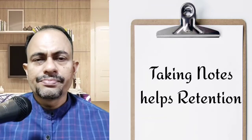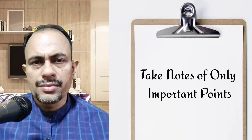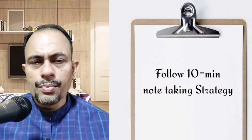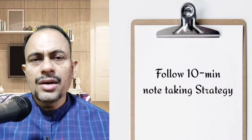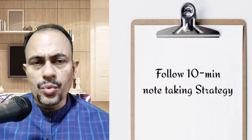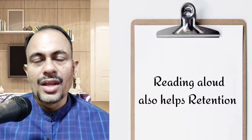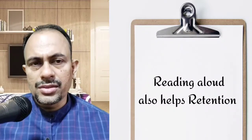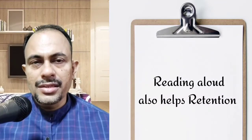The seventh tip is to use proper note-taking strategies. Breeze through the textbook and underline the important points — it should not take more than 10 minutes. Convert every heading and subheading into potential exam questions. Read the text again and write down the underlined points in your own words. Read aloud the bulleted points for better understanding. Then ask yourself the questions you noted, see if you can answer them, and repeat until you completely understand the lesson.